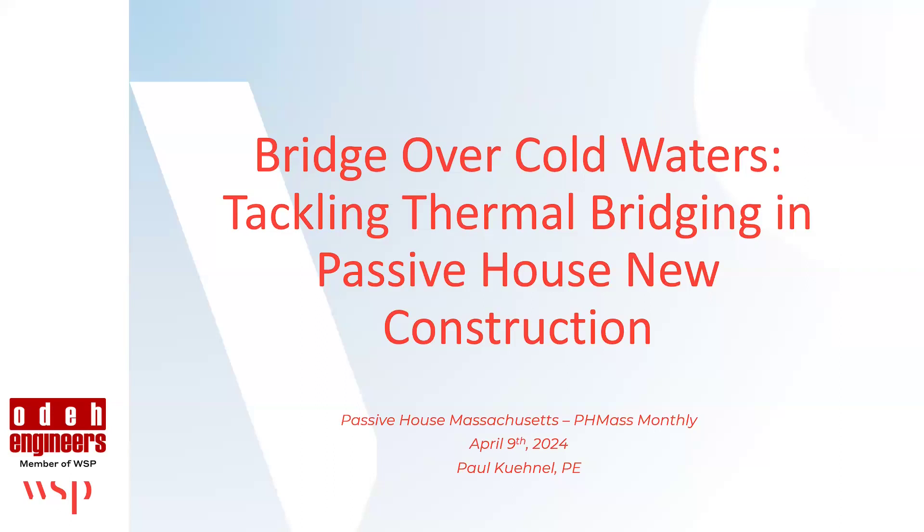Like Aaron said, my name is Paul Connell. I work for O'Day Engineers — structural engineer, licensed in the State of Massachusetts. I'm a Project Director at O'Day Engineers, and I've spent the last 12 years there.